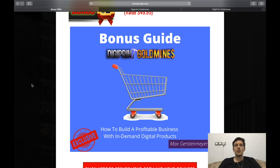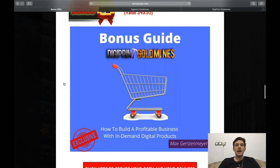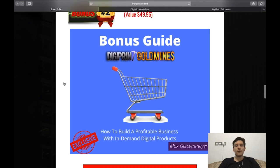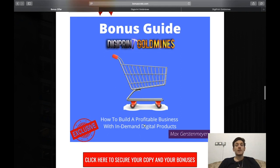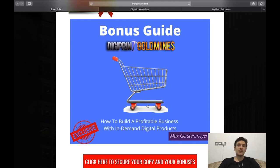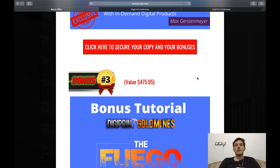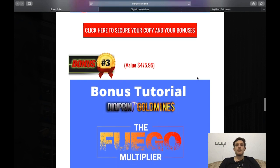Bonus number two is valued at $49.95 — it's a bonus guide on how to build a profitable business with in-demand digital products. Combined with Digiprint Gold Mines, which helps you create a digital magazine empire, this guide teaches you a second way to sell even more digital products online.